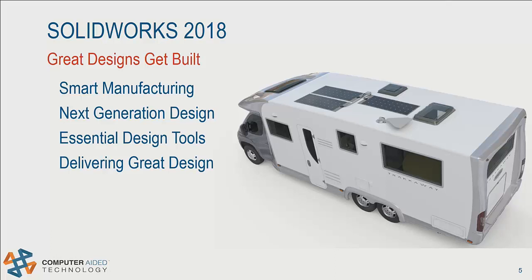We're going to take a look at SOLIDWORKS 2018 enhancements with four topics in mind: smart manufacturing, which is the next generation of design and manufacturing processes; next generation design, taking SOLIDWORKS into the future for how designers work; essential design tools, the core functionality of this release; and delivering great design — tools to produce your deliverables and get the data outside of SOLIDWORKS to people that need it.